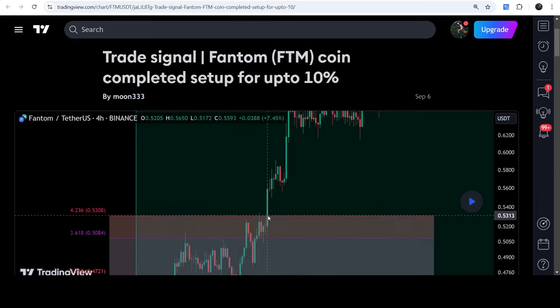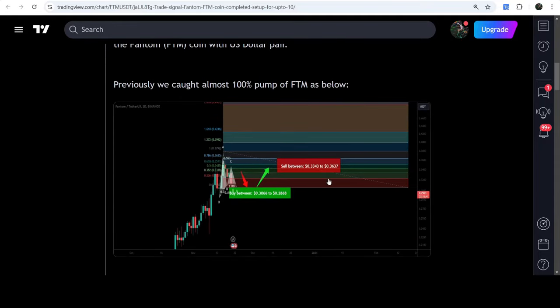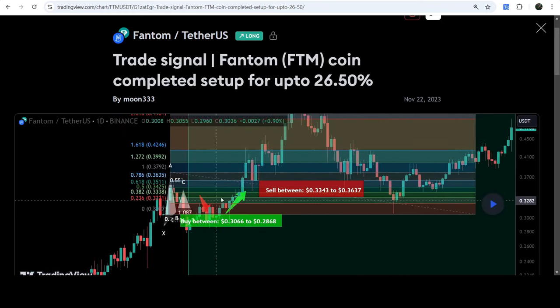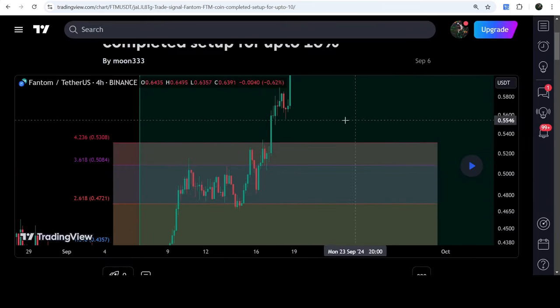That was almost a 117% — a very massive pump. Before that, we caught another pump of almost 100%, which was also a harmonic bullish Gartley pattern. If I play that chart, you can see the price started another very massive reversal from the buying zone and rallied beyond the sell target. Now let's move to the live chart of Phantom coin.